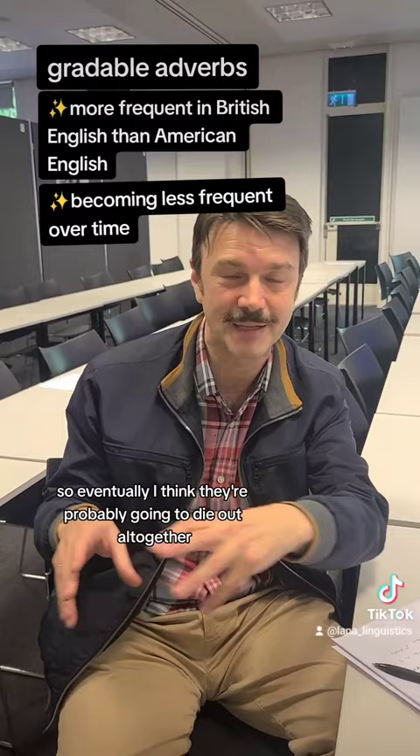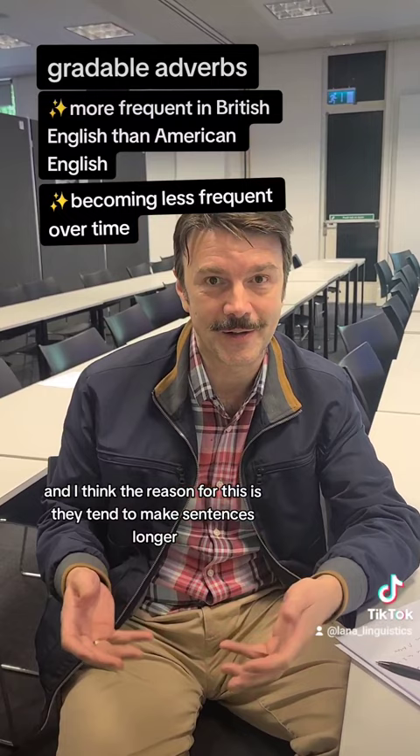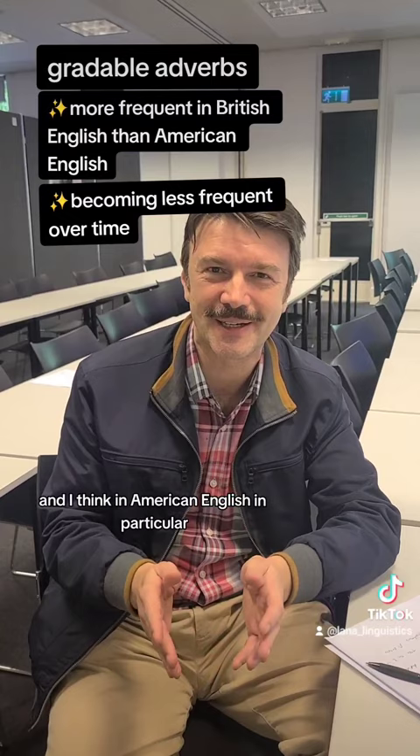I think the reason for this is they tend to make sentences longer and stop people from getting to the point. In American English in particular, there's more of an emphasis on being direct and not wasting anyone's time. So we will see them maybe die out, which I think is maybe rather a shame.